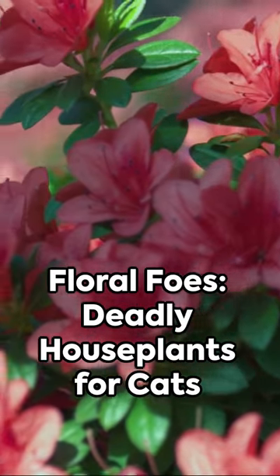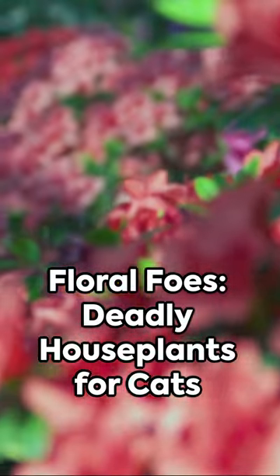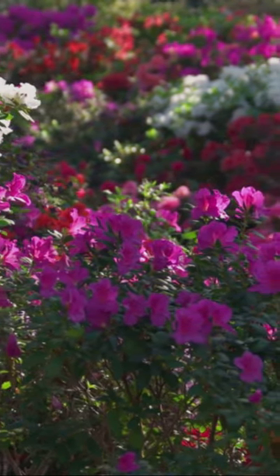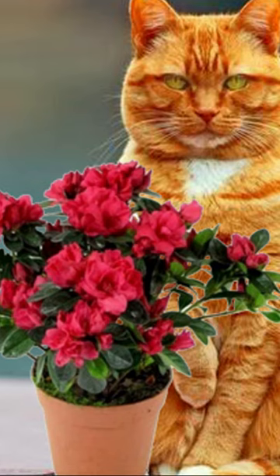Did you know some common flowers can be deadly to your feline friend? That's right, the flowers we love can pose a serious threat to our beloved cats, especially those within easy reach in our home pods.